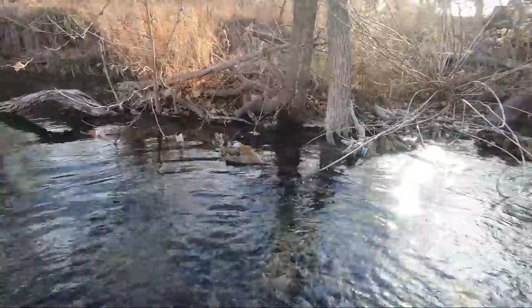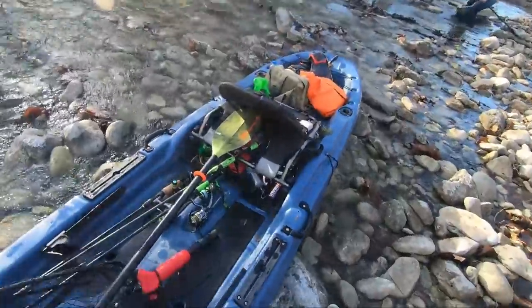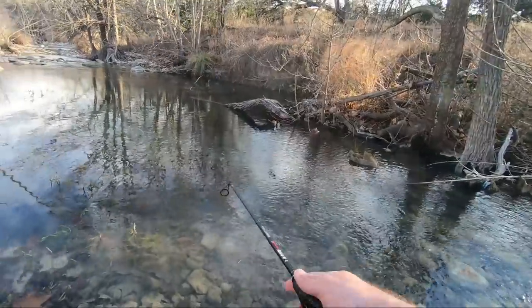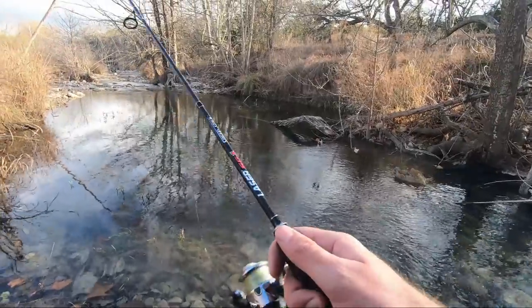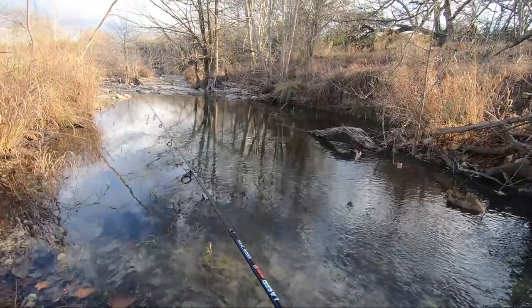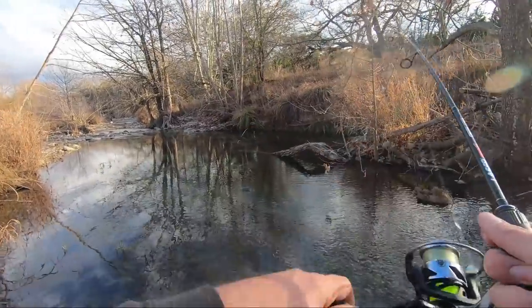I've got to tie on a sunfish lure real quick. There's still a hole up here that is full of sunfish — like a ton of them. I think they're bluegill, not sure what all is in here. Got him! Oh, it's a bass!